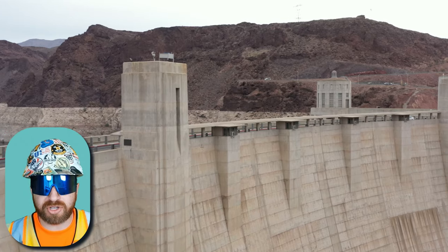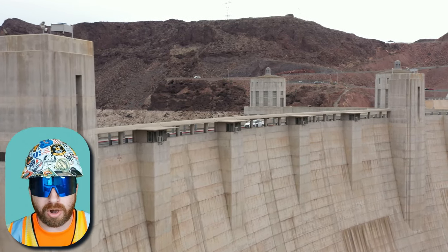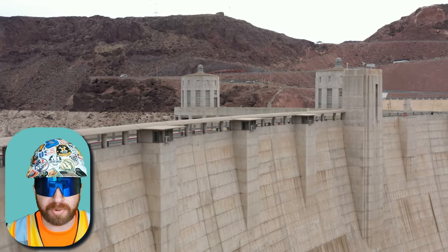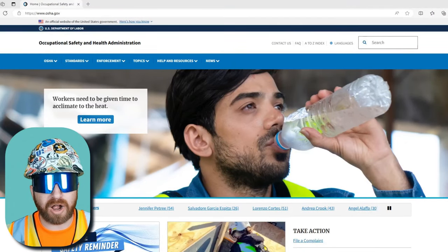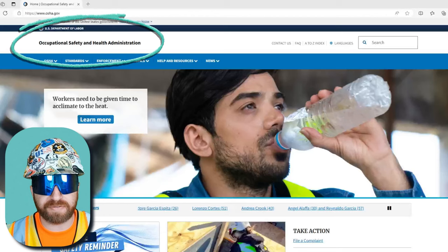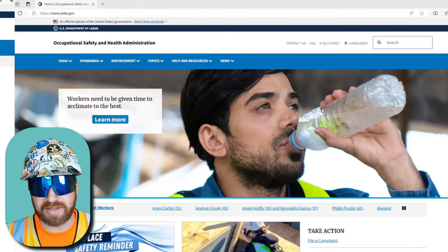Some early projects, such as the Hoover Dam Project in 1931, required the use of hard hats, but this was just a project requirement and not a national requirement until decades later. So this leads us to OSHA, which stands for Occupational Safety and Health Administration in the United States, which is a federal organization that started in 1970.